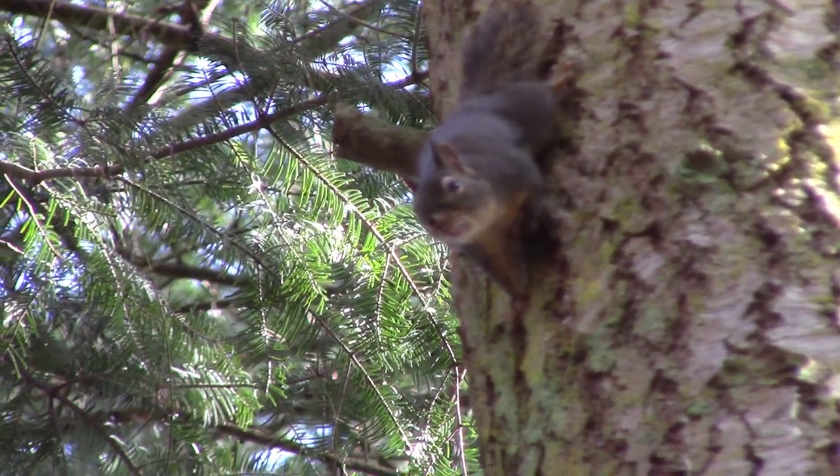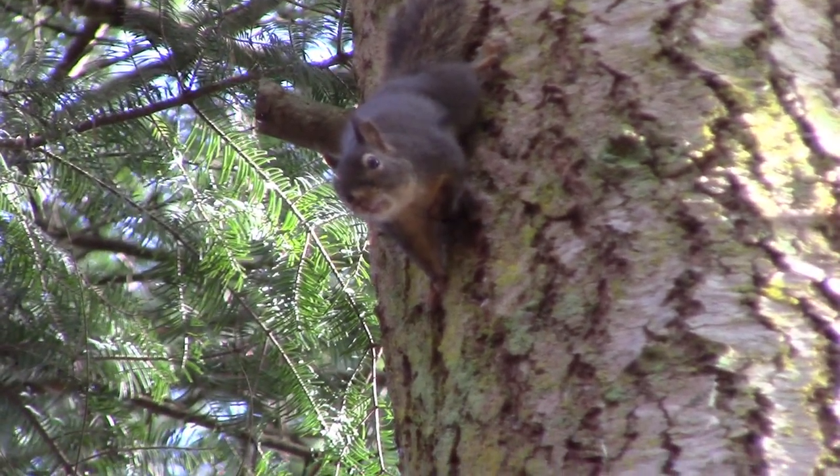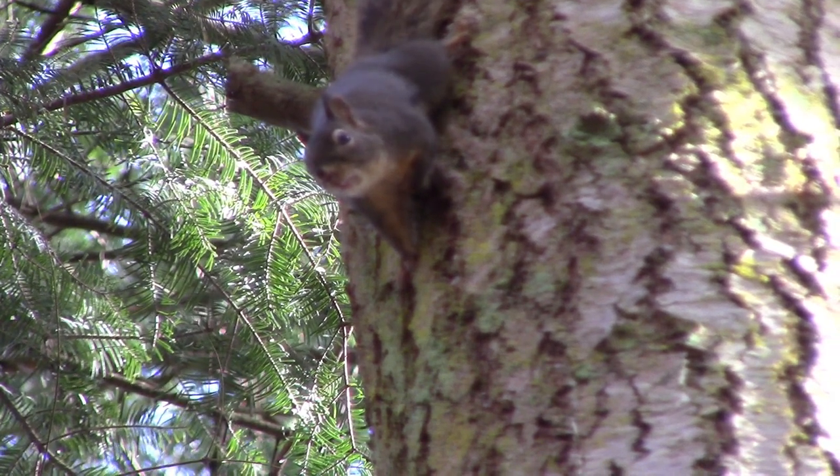I love the animals here. I made friends with this tiny little squirrel. And he's up over there looking at me because I gave him some sunflower seeds.